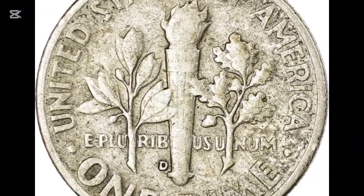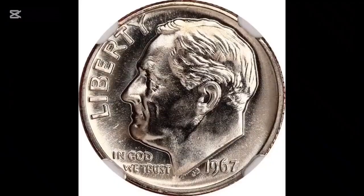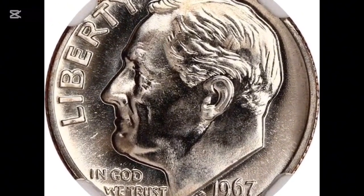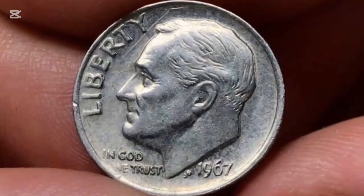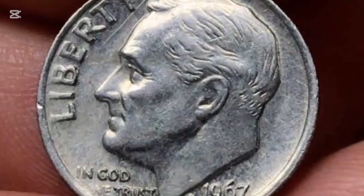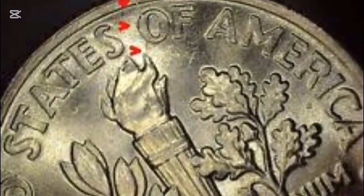This 1967 Roosevelt Dime from the Special Mint Set is a magnificent copper-nickel coin at mint state 68 with deep cameo features — a white-on-black appearance. Crisply struck features can be observed in Roosevelt's hair as vertical lines and torch bands, while surfaces are nearly flawless. On January 9, 2014, it sold for $99,187.50 at auction.